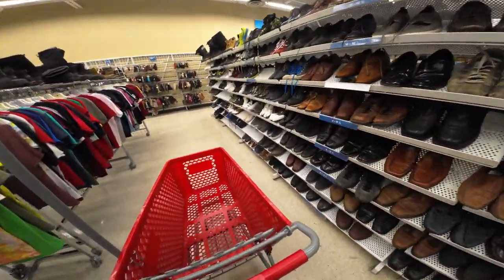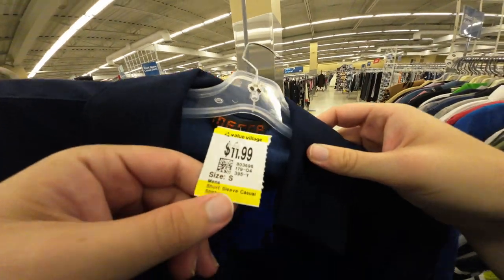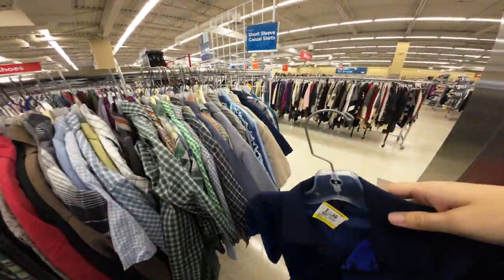Just found this Mecca print shirt button-down. The price is ridiculous though — 11.99. The stitching's all messed up, I'm leaving it.